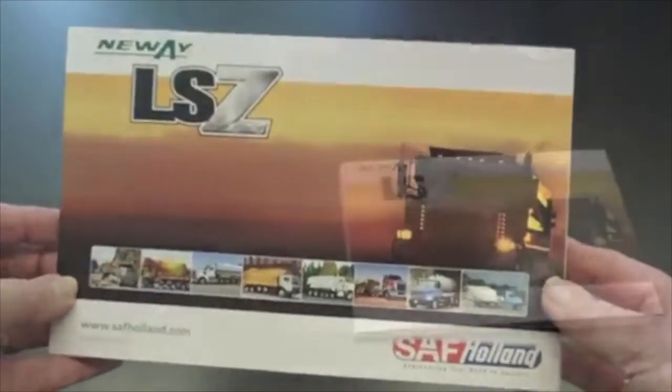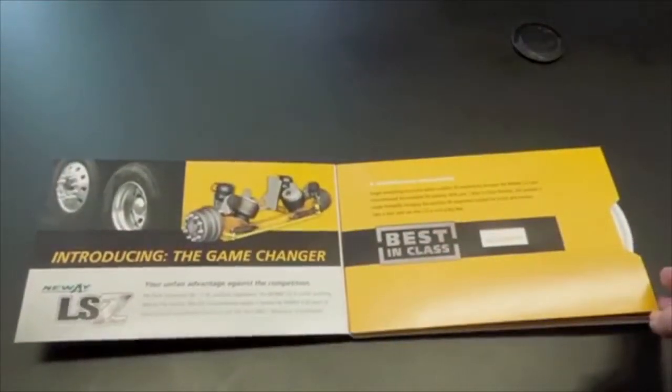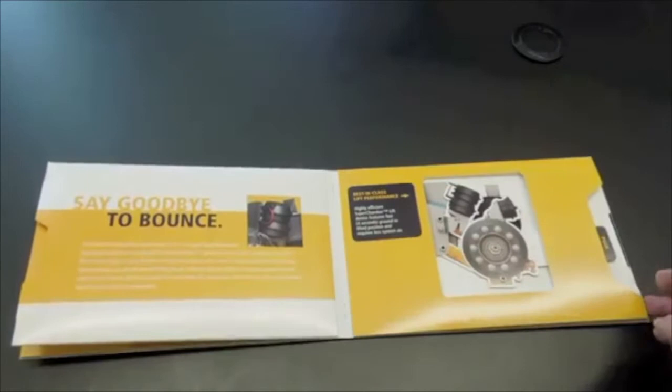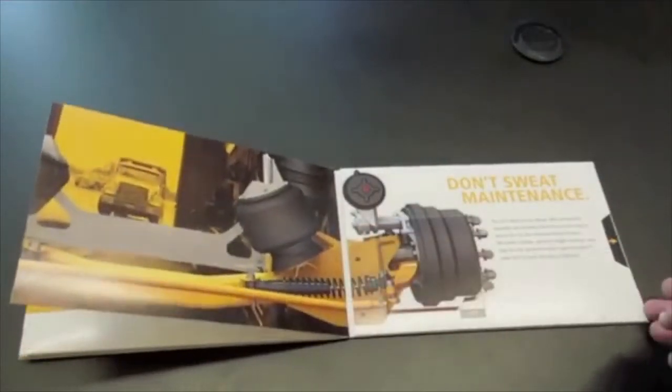We designed a 12-page booklet to assist SAF Holland Neway in introducing their new LSZ truck suspension system. The brochure contains several interactive slides, wheel, and pull-out features that demonstrate the system's features and benefits.